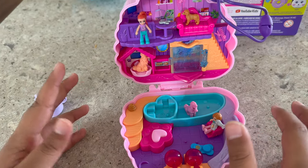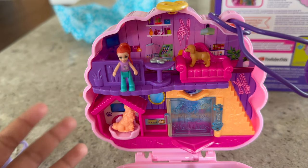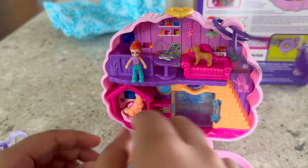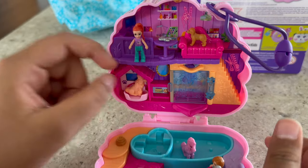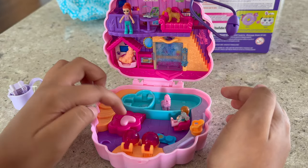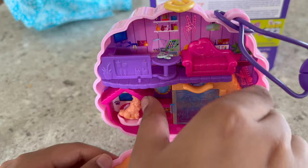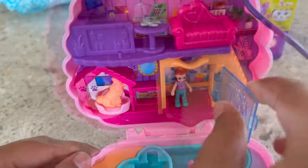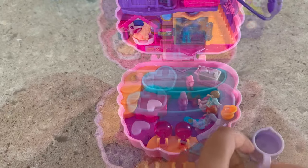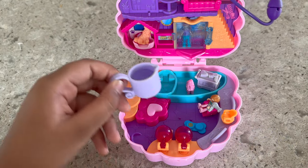I set it up and it looks amazing, look at it! There is a shower, stairs, and even a place where a poodle can sleep, a hot tub, a pool, a stage, and a button for making bubbles. Let's put the doll inside the shower and let's see if this is going to make bubbles or not.